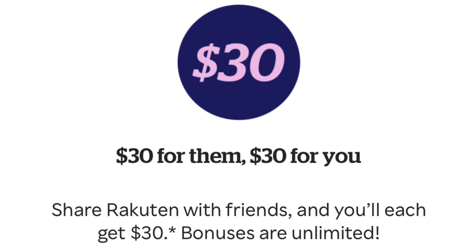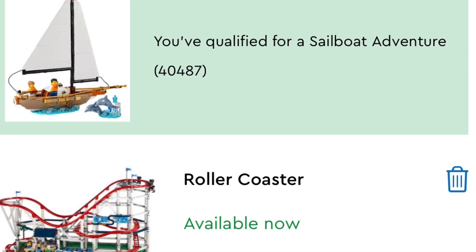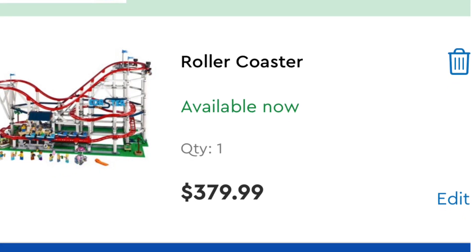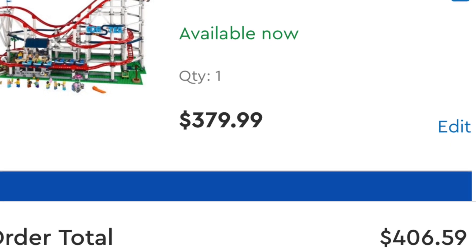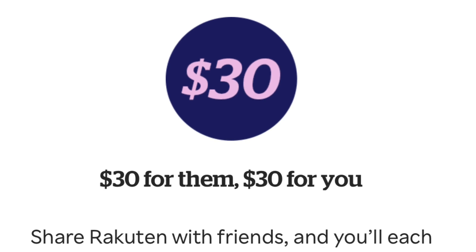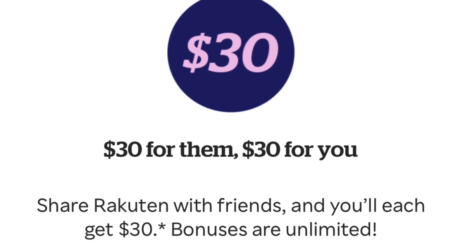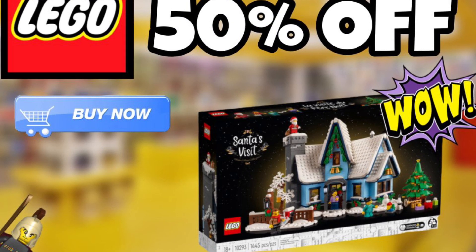There is another way you can get a good discount — you can also be purchasing something larger. For example, here is the Roller Coaster which retails for $380 US. You'd actually get 10% off from Rakuten, so you'd get around $38 back. Additionally, you'll get the 5% from LEGO VIP points, and you'd also get the promo of the sailboat. And of course you would get the $30 from Rakuten via the referral bonus by using my link in the description below.